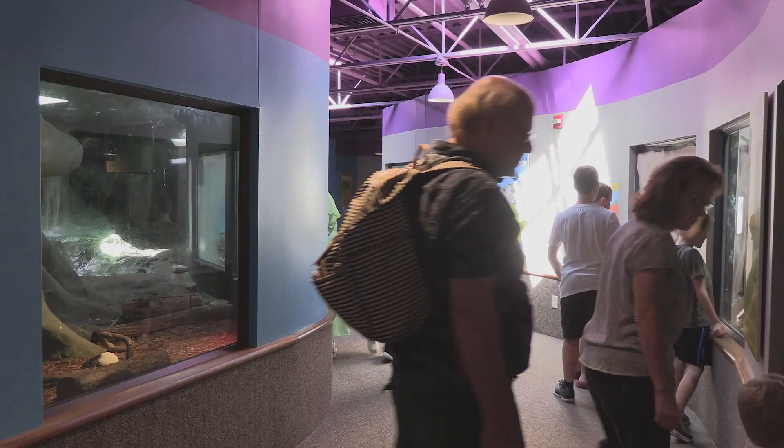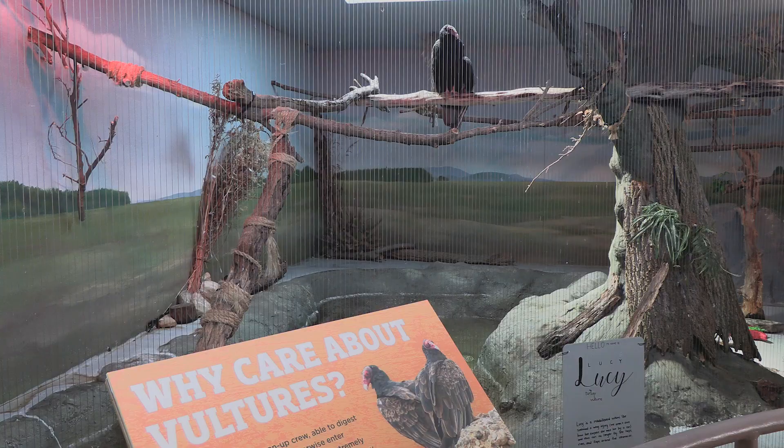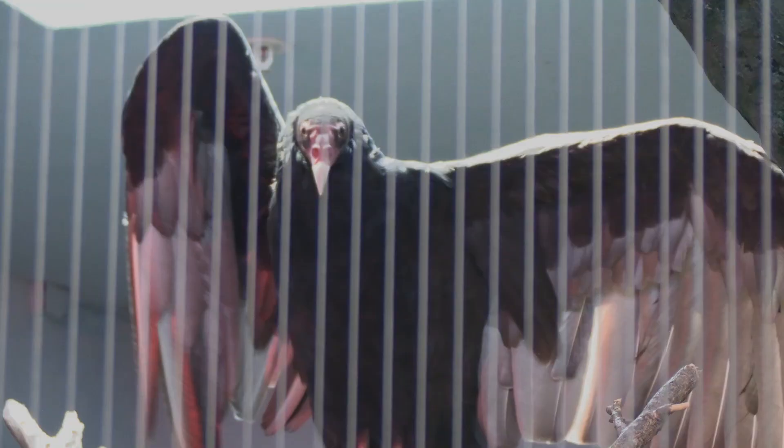We have 1.8 million items in our collection and they're donated by Daytonians. We have by far the smallest accredited zoo in the entire country, which is pretty impressive, but we've done a really good job with the space that we have here and it's something that I'm very proud of.